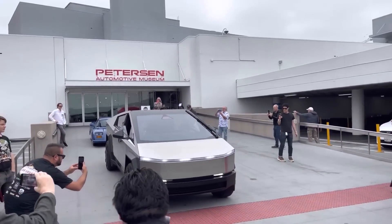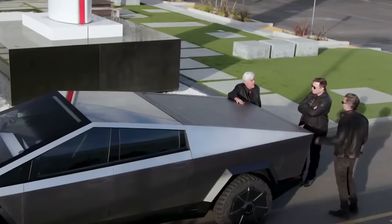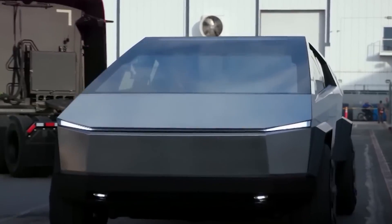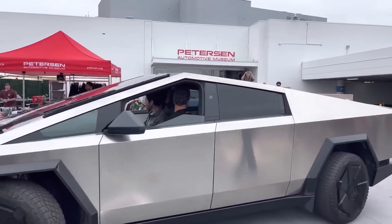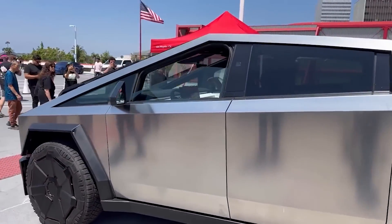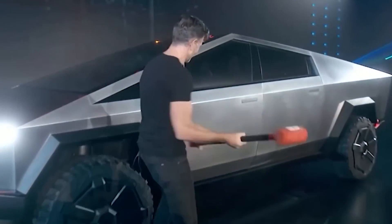Welcome back to my YouTube channel. The Tesla Cybertruck, unveiled by Elon Musk in November 2019, immediately captured global attention with its futuristic design and ambitious promises. As Tesla's foray into the pickup truck market, the Cybertruck aims to redefine what a truck can be, blending advanced technology, unparalleled performance, and sustainability. This review covers its design, performance, technology, utility, and overall ownership satisfaction.